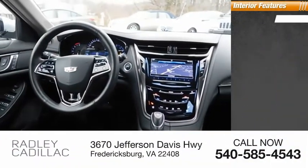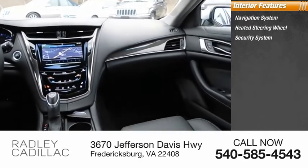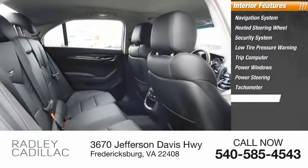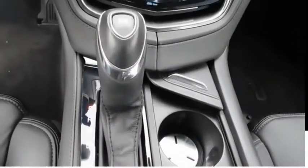Inside you'll find a navigation system, heated steering wheel, security system, low tire pressure warning, trip computer, power windows, power steering, tachometer, passenger vanity mirror, power driver seat. Come see the car for yourself.